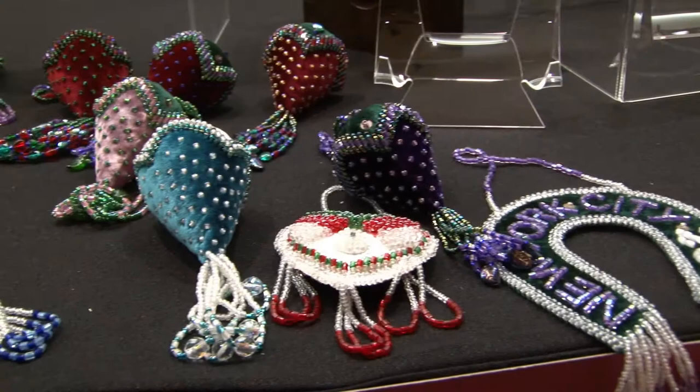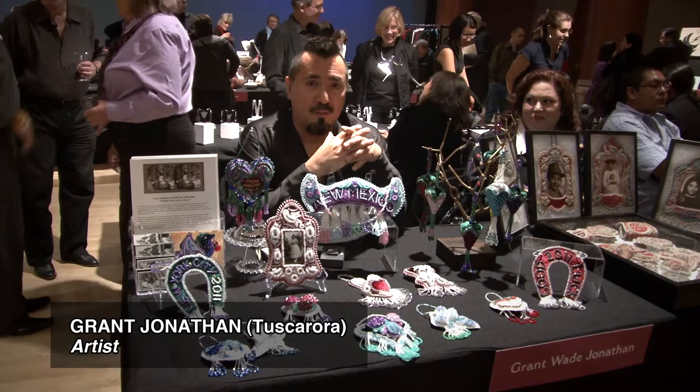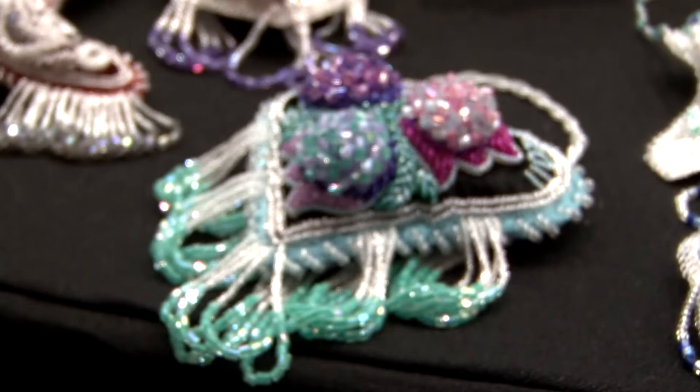My name is Grant Jonathan and I'm from the Tuscarora Nation, near Niagara Falls, New York. This is known by museums as Iroquois whimsies — souvenir art that we made and sold to tourists who visited Niagara Falls. I've been beading for about five years. I learned when I was a teenager, but then I went to college for nine years, worked for many years after, and just started up again recently.